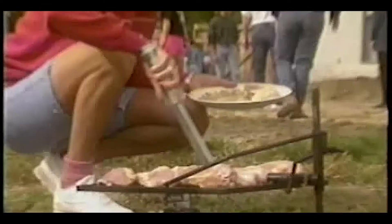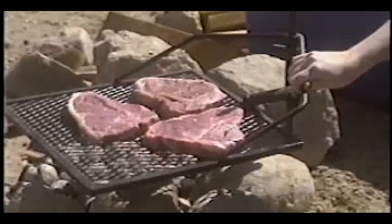So whether it's at the beach, in the mountains, or in your own backyard, Adjust-A-Grill is the perfect outdoor cooking system. Adjust-A-Grill comes complete with its own tote bag and a 30-day, 100% money-back guarantee.